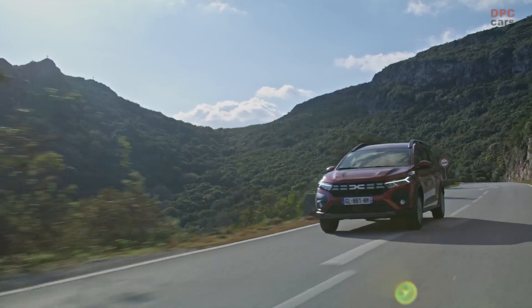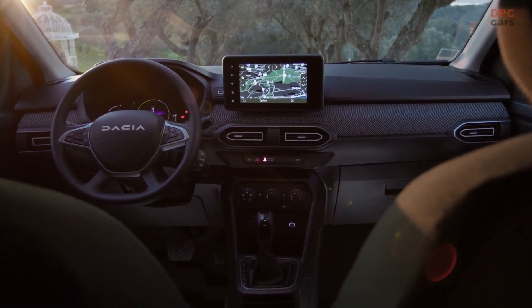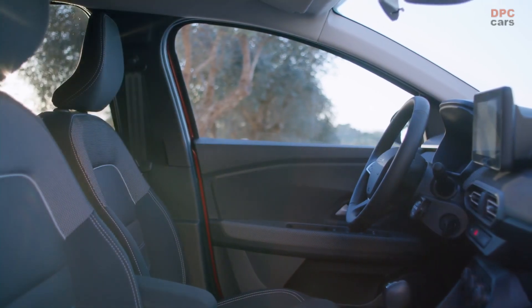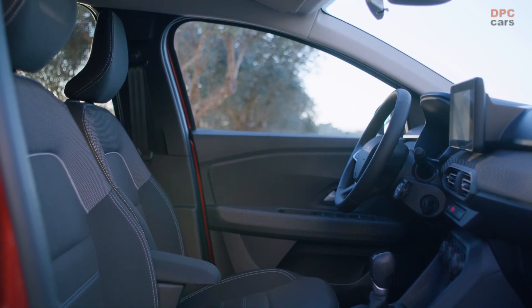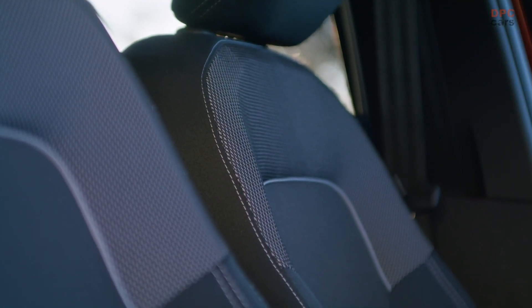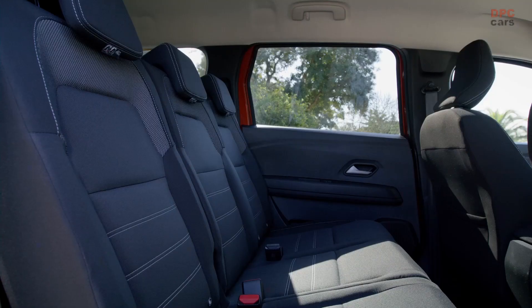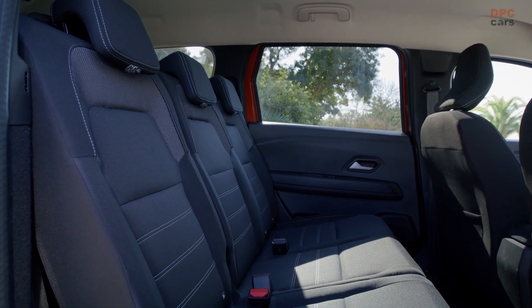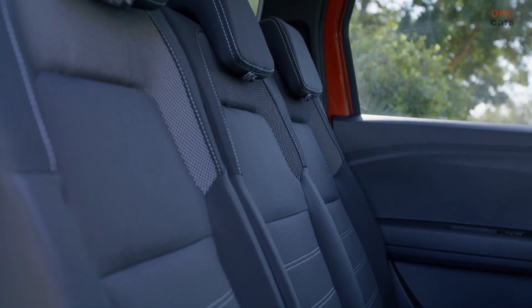Now have a look at how these generous proportions ensure roominess, modularity, and boot capacity inside. The Jogger includes three comfortable rows with head clearance and leg room for adults of 1.9 meters and extensive modularity. The first row has headroom of 923 millimeters, the second 910, and the third row has exceptional headroom of 855 millimeters.